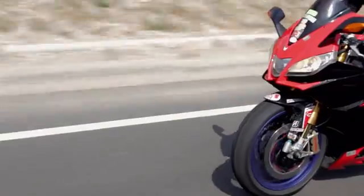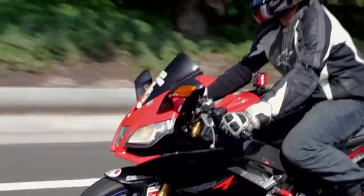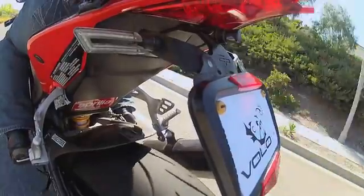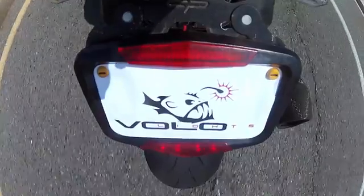Vololites flashes twice per second after measuring the deceleration with a patented accelerometer and algorithm. Next, we'll show how Vololites is able to pick up deceleration from downshifting. Notice how the brake lights never illuminate as Sterling downshifts, although he is clearly decelerating.